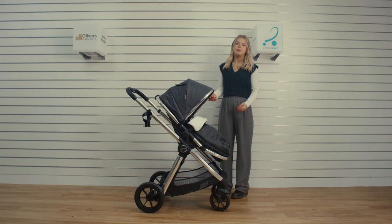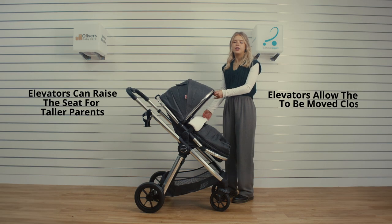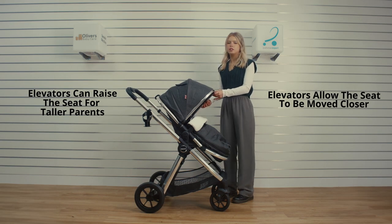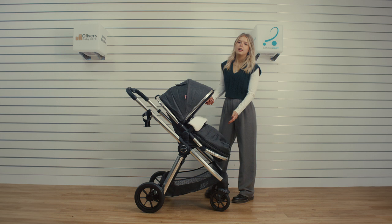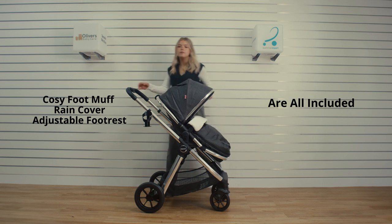The seat can be either parent facing or world facing, and elevators are included within this bundle to allow you to have your child closer or to adjust for taller parents. A seat liner, cosy footmuff, rain cover, and adjustable footrest are all included for ultimate comfort for your child.